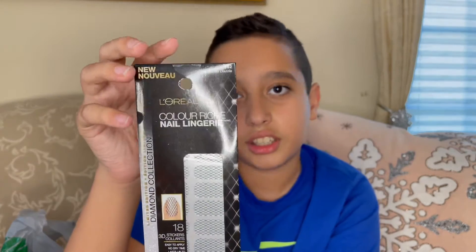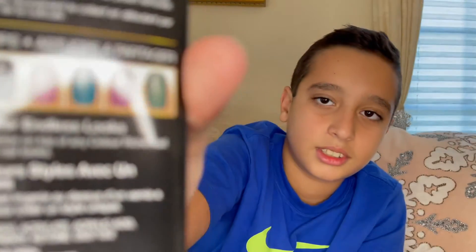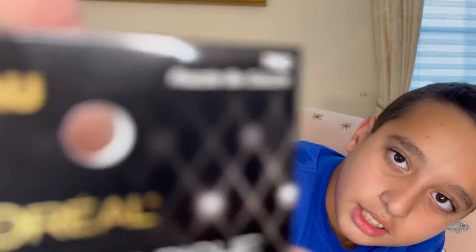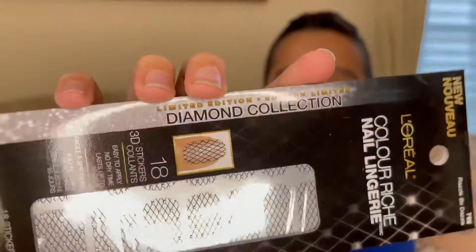Next we have some L'Oreal nail lingerie. On the back it gives you instructions on how to apply the nails and it also says 'get insider tips,' which is pretty cool. It is L'Oreal Paris and it was only one buck — I'm pretty sure that's a name brand. It does say that it's new, it's part of the diamond collection, and it says limited edition, which is awesome.